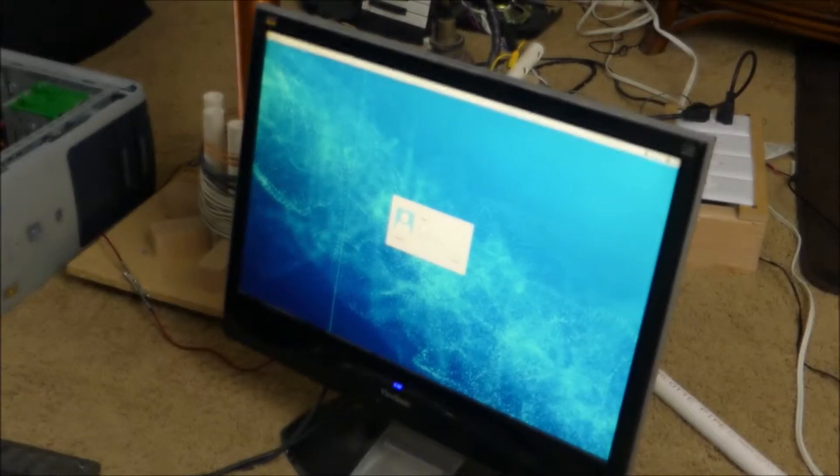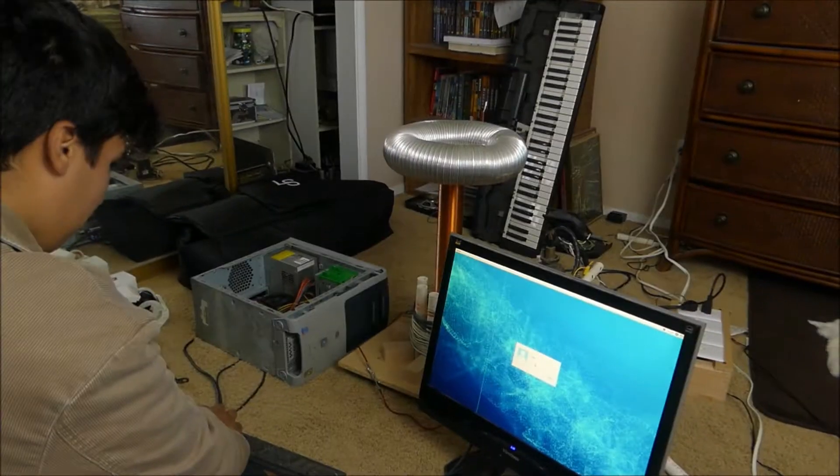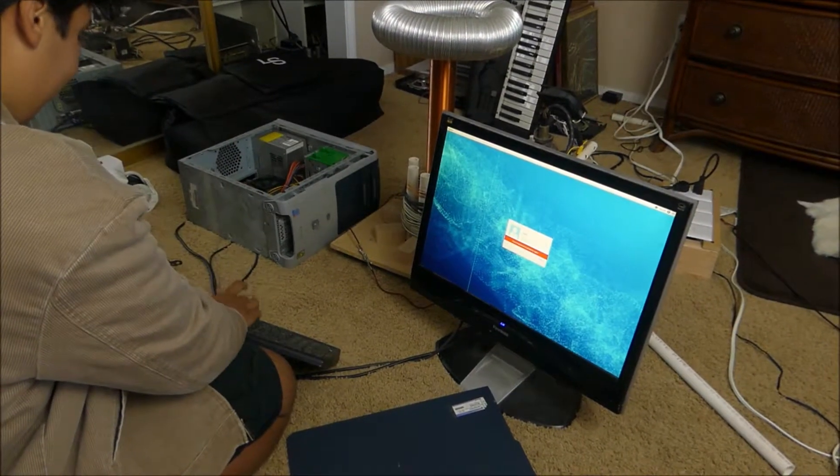Hello, this is Tanner Tech. What is my password? What we're trying to do right now is load up this really old, really bad computer.